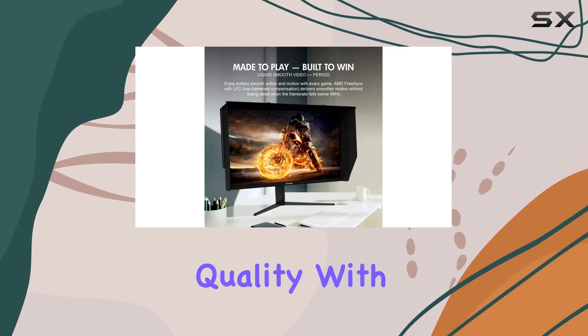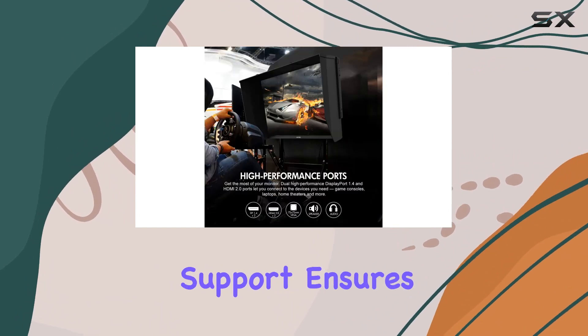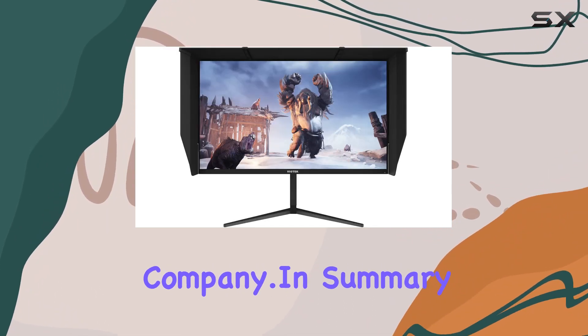Viotek emphasizes a commitment to quality with its zero-tolerance dead pixel policy and a reassuring 3-year limited warranty. This, coupled with world-class support, ensures that you won't have to deal with dead pixels, and any issues will be promptly addressed by the US-based company.